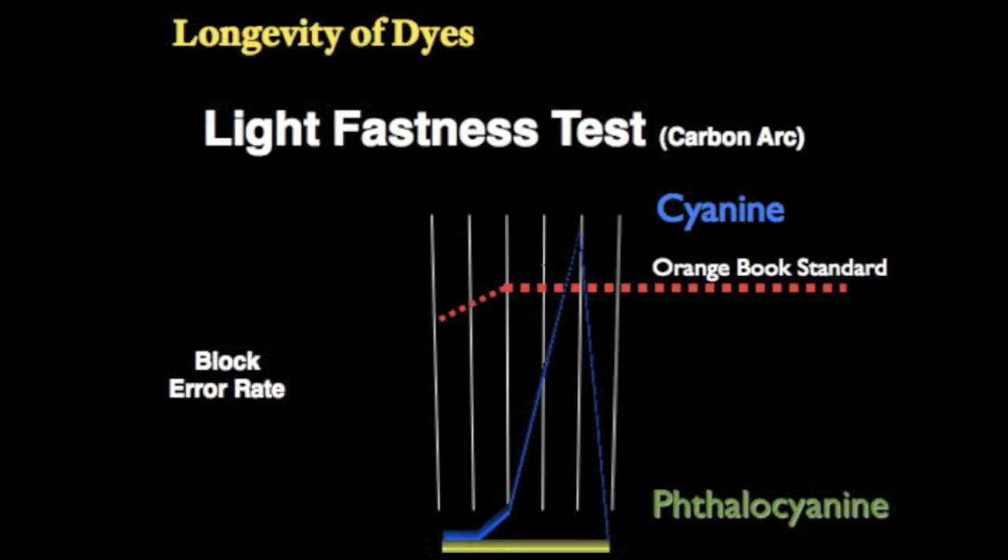These archival-grade CDRs are used by the U.S. government, banks, libraries, museums, professional photographers, and other organizations that require long-term storage since 1995.